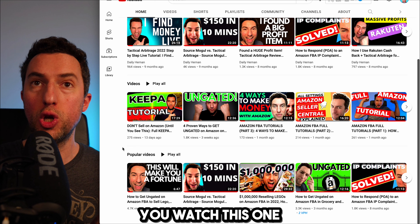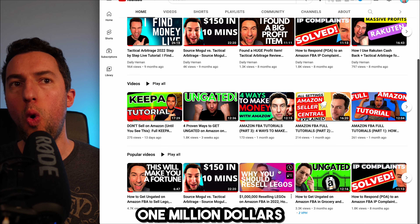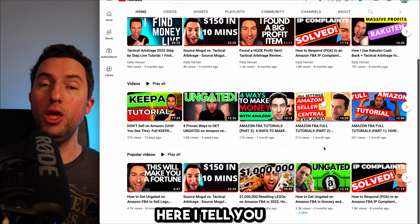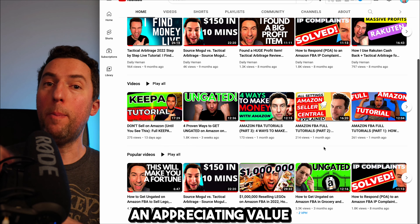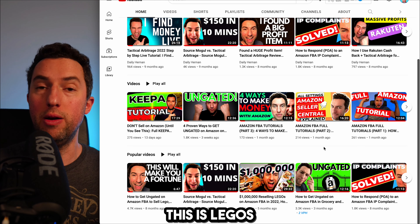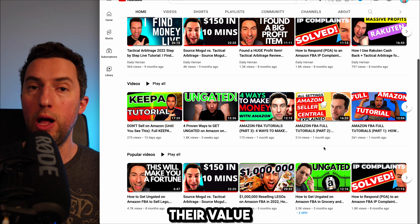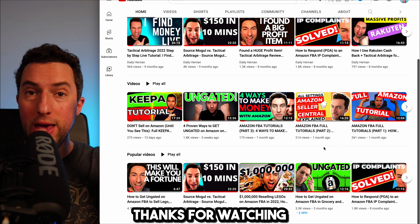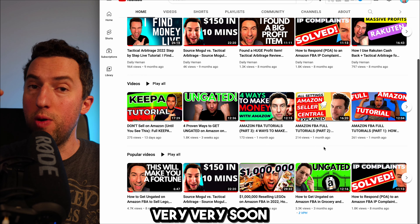Click on that video after you watch this one. Another video that might be useful is 'One Million Dollars Reselling Legos on Amazon FBA,' where I talk about the importance of buying Legos because they hold an appreciating value over the long term. Legos are some of the best toys to buy because they hold their value and appreciate over time. Thanks for watching — remember to subscribe and like the video, and I will see you very soon.